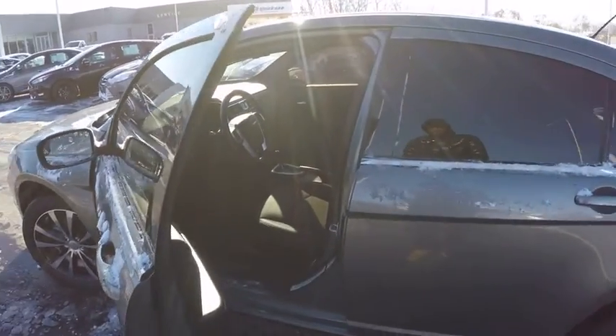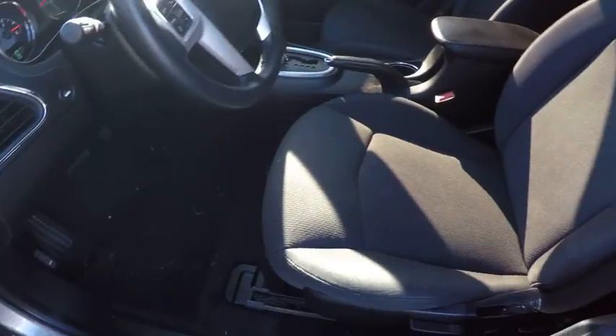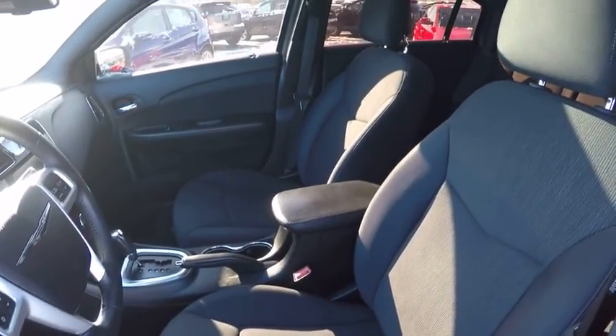Four-wheel disc brakes, aluminum wheels, cruise control. This isn't just a vehicle, it's an experience. So stop in for a test drive today.